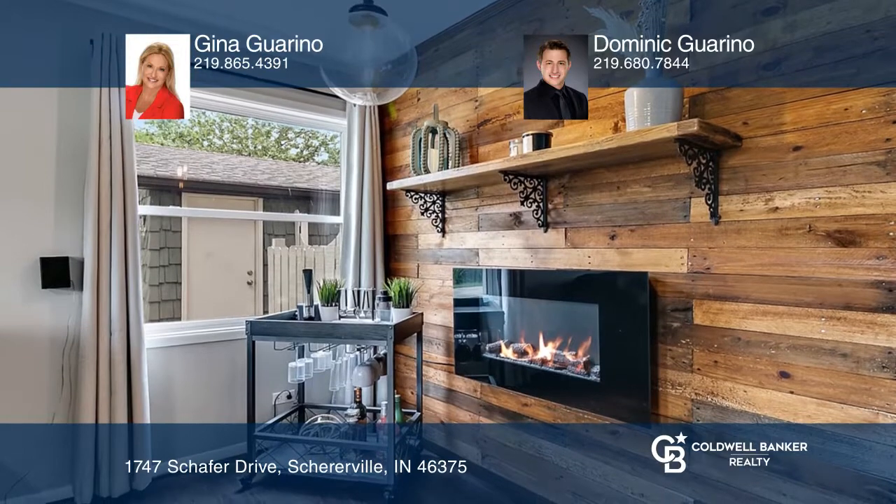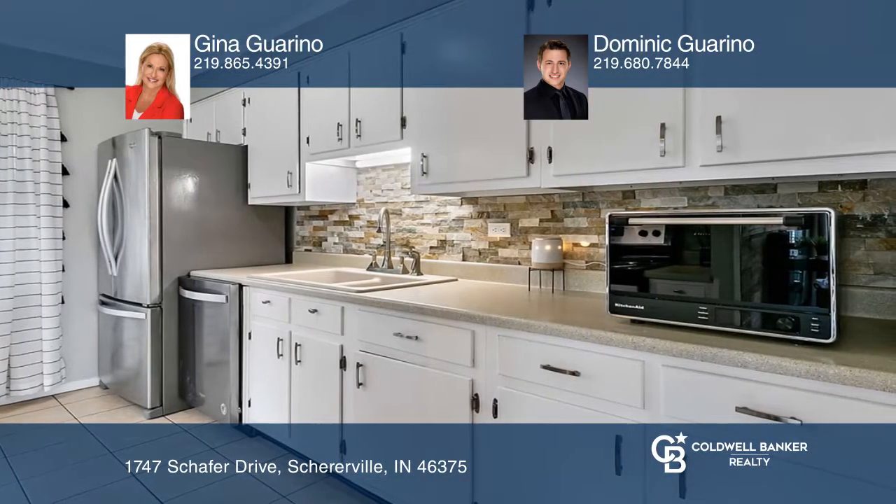The spacious front living room is complemented by gorgeous shiplap. The beautiful kitchen offers stainless steel appliances.